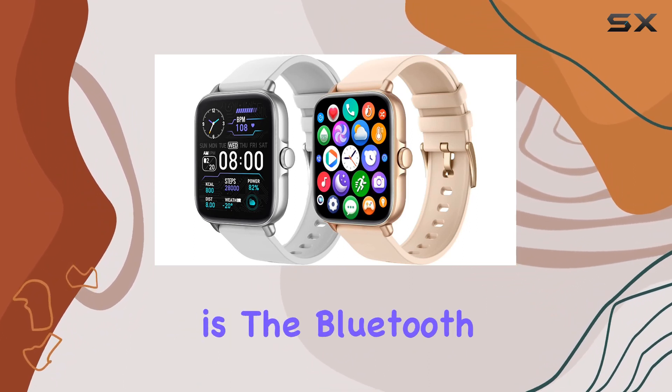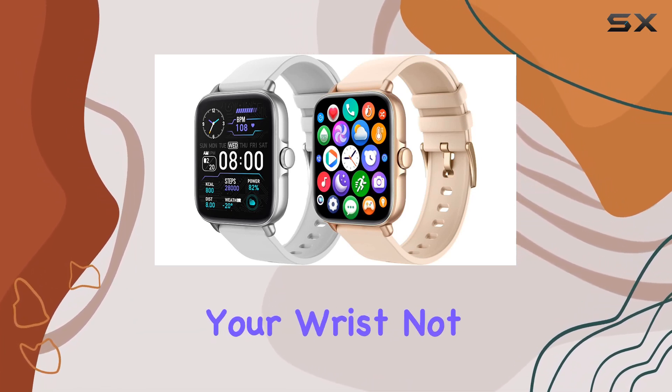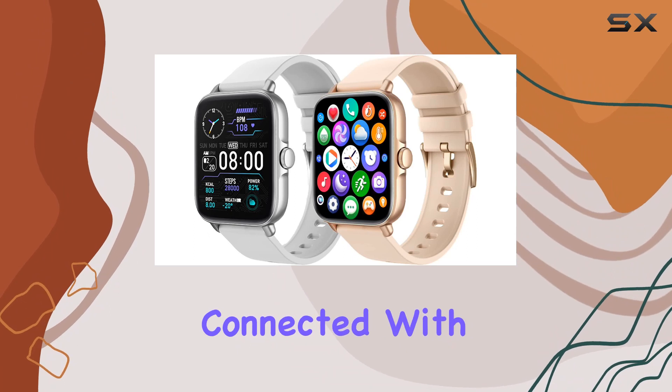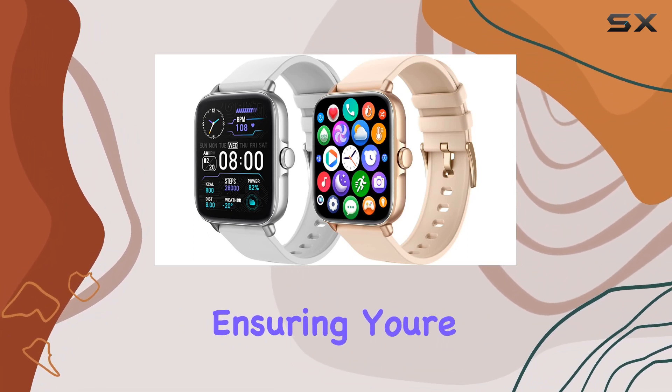One of the standout features is the Bluetooth call capability, allowing you to make and answer calls directly from your wrist. Not only that, but you'll stay connected with smart notifications, receiving SMS and app messages, ensuring you're always in the loop.